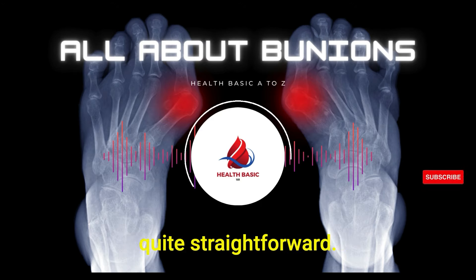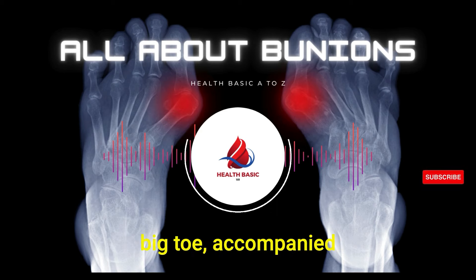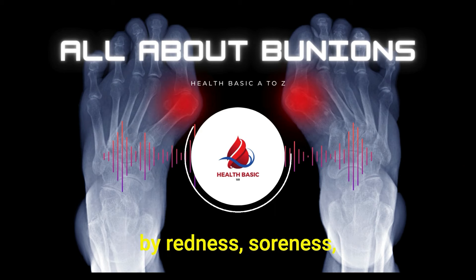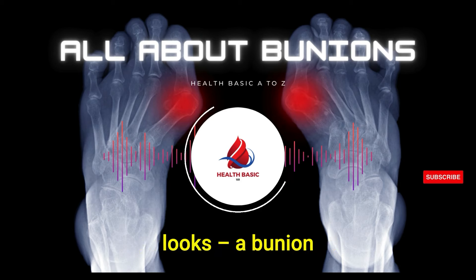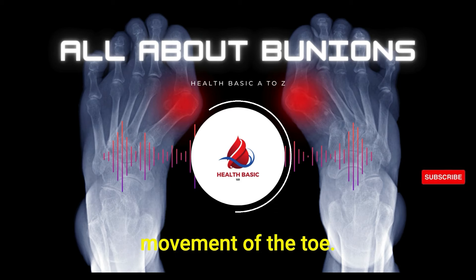Recognizing a bunion is quite straightforward. If you notice a bulging bump on the side of your big toe, accompanied by redness, soreness or a thickening of the skin, it's likely a bunion. And it's not just about looks — a bunion can cause persistent pain and restrict movement of the toe.